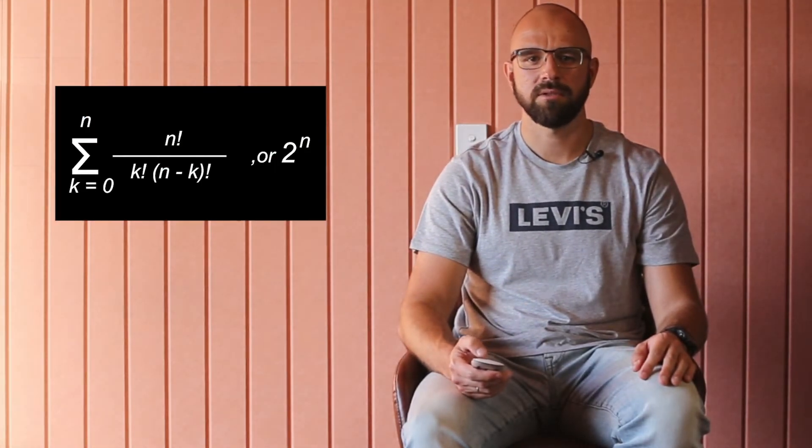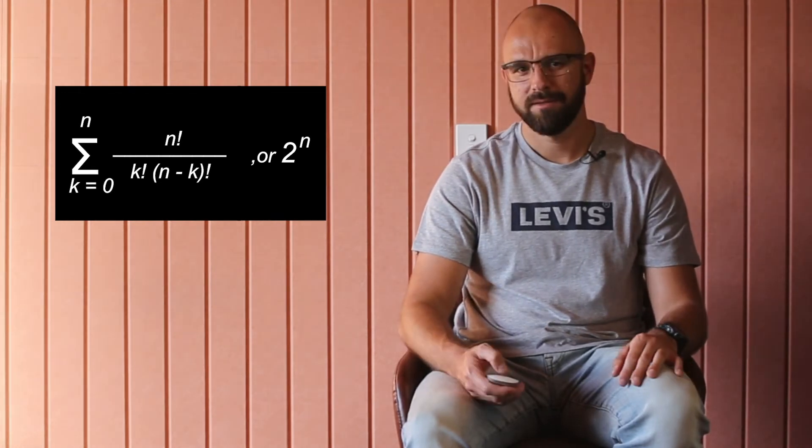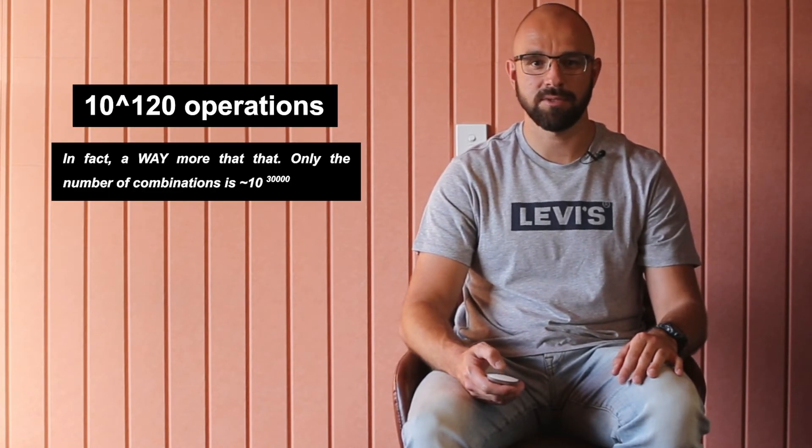This makes the brute force solution impossible. An observation that the order of the restaurants in the target subsets doesn't change the total time still doesn't simplify the problem much. The number of total possible separations into subsets equals the sum of all binomial coefficients. The direct computation of all possible combinations on a set of n elements will take more than 10 to the power of 120 operations — on modern architectures, that's more than 10 to the power of 110 seconds, which is greater than the total time of the universe. Considering the time limit of two seconds, we need to implement something smarter.